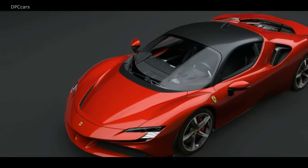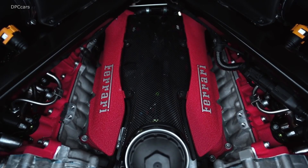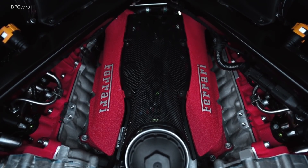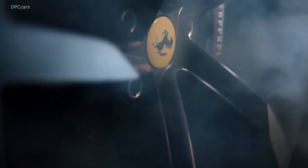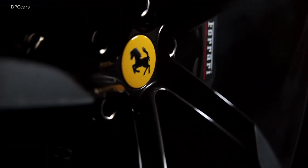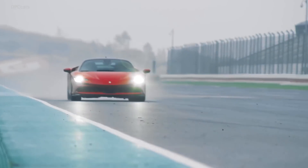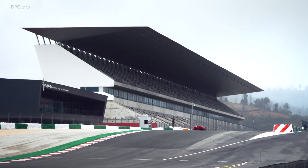For all its advanced tech, the SF90 Stradale tips the scales at 3,461 pounds — roughly 30 pounds lighter than the LaFerrari. The chassis, meanwhile, is 20% stiffer and 40% more torsionally rigid than previous performance platforms, all without adding any unnecessary weight.